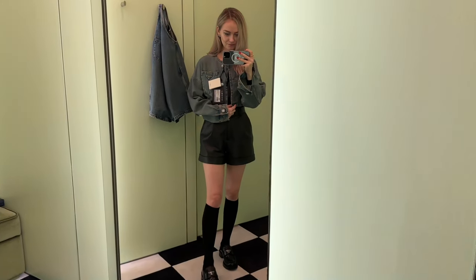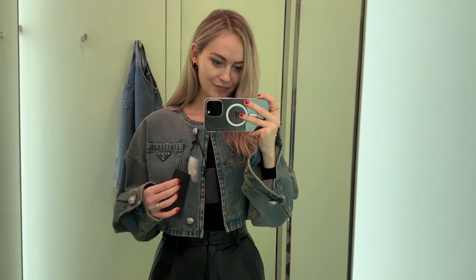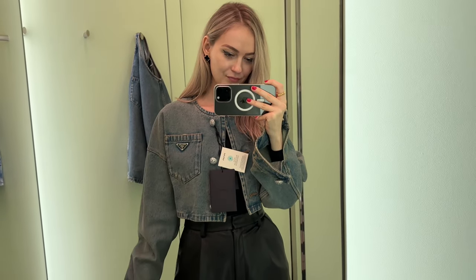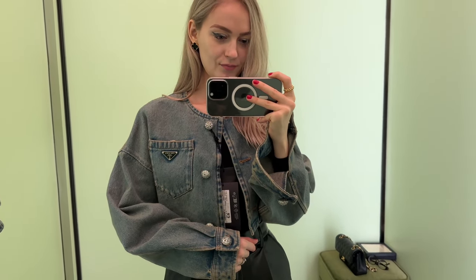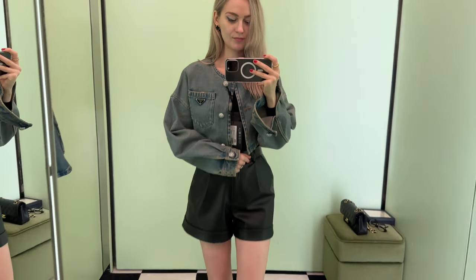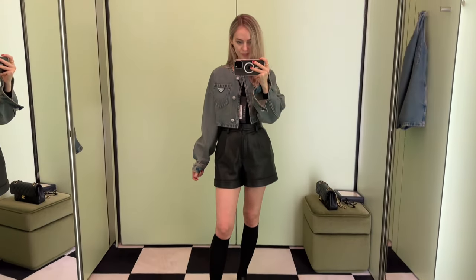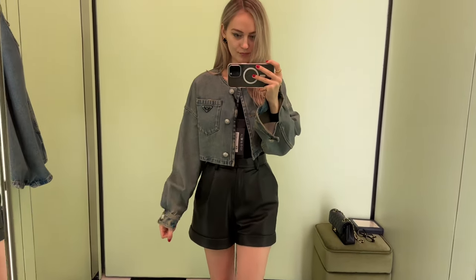I feel like I need a small change and want to try something new and different. I also really want to come back and try on those sneakers — I think they'd look amazing with this jacket and some black socks. Prada shoes typically go true to size and are very comfortable, which is why I love them. I've been wearing my loafers all year and after everything they still look like new, which is amazing.